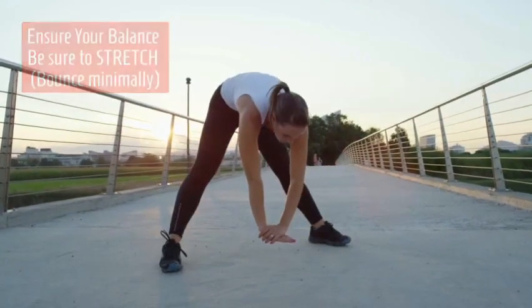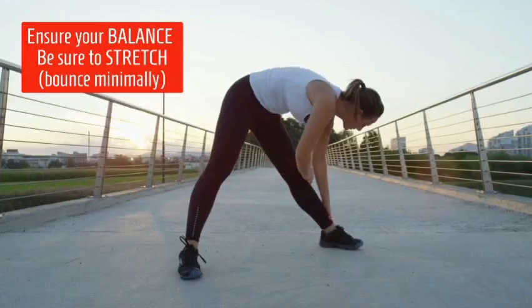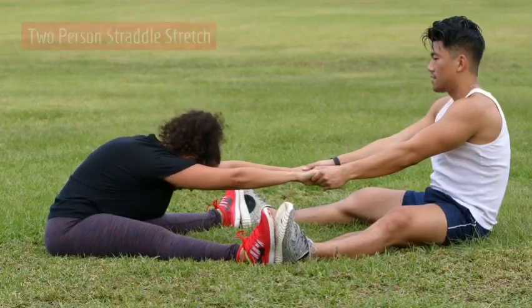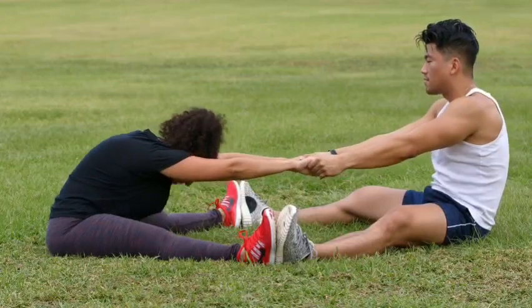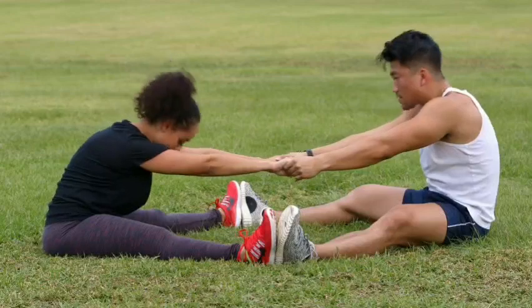Be sure to balance yourself while you stretch. Bounce minimally — you want more stretching, less bouncing. This is the two-person seated straddle stretch, good for torso and back, as well as trunk, shoulder, and neck.